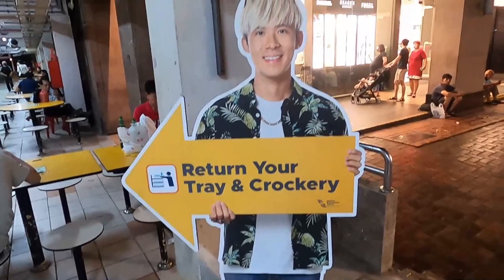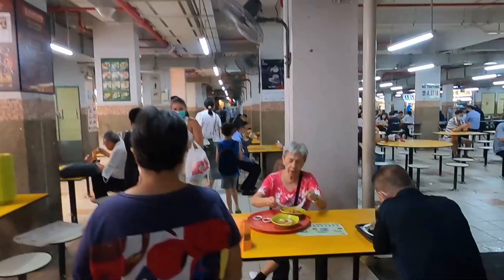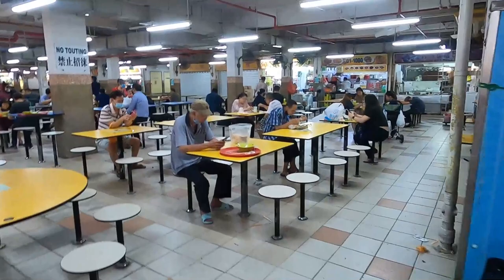This market goes on forever. Something interesting: when you're finished with your meals you return your trays, but in Singapore because there are a lot of Muslims, they have separate return areas for non-halal and halal trays. They keep them completely separate so the trays don't mix.